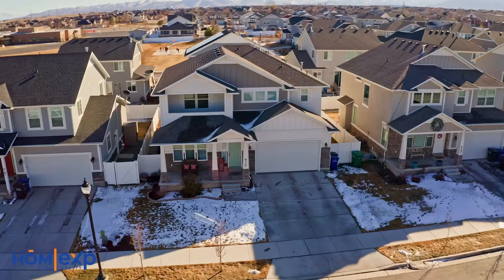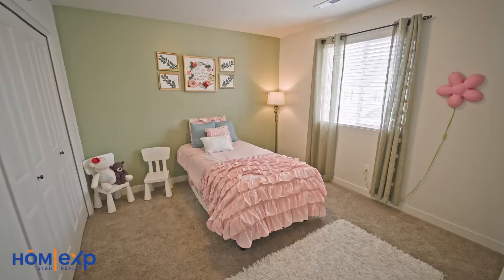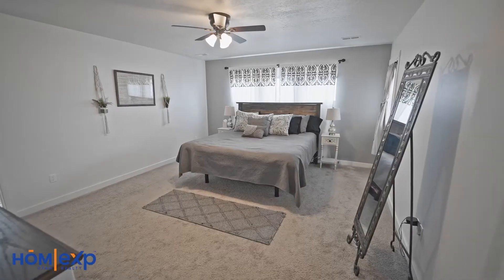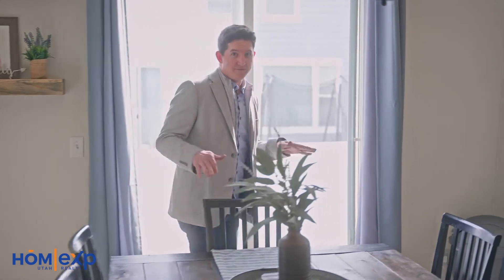As everyone knows, here in Utah, homes are still going ridiculously fast. And why? It's because of open floor plans like this. This two-story home has over 3,600 square feet of usable space — four bedrooms, two and a half bathrooms, a porch off the master, high ceilings, vaulted ceilings, and an unfinished basement.